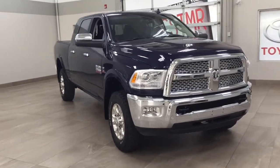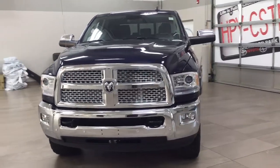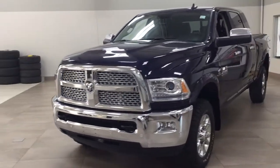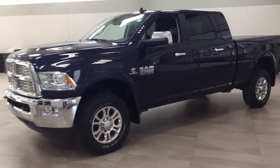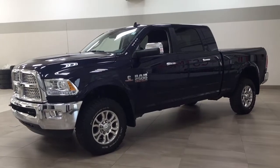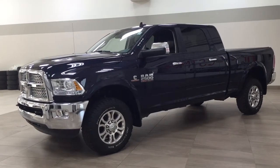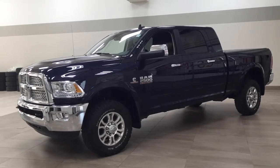Thank you so much for watching this video today. If you have any questions, please visit us at 31 Automall Road in Sherwood Park, Alberta, Canada. You can also call us at 780-410-2455 or visit our website at sptoyota.com. If you have any comments or additional questions, please leave them in the comment section below. Have a great day and hope to see you next time. Thank you.